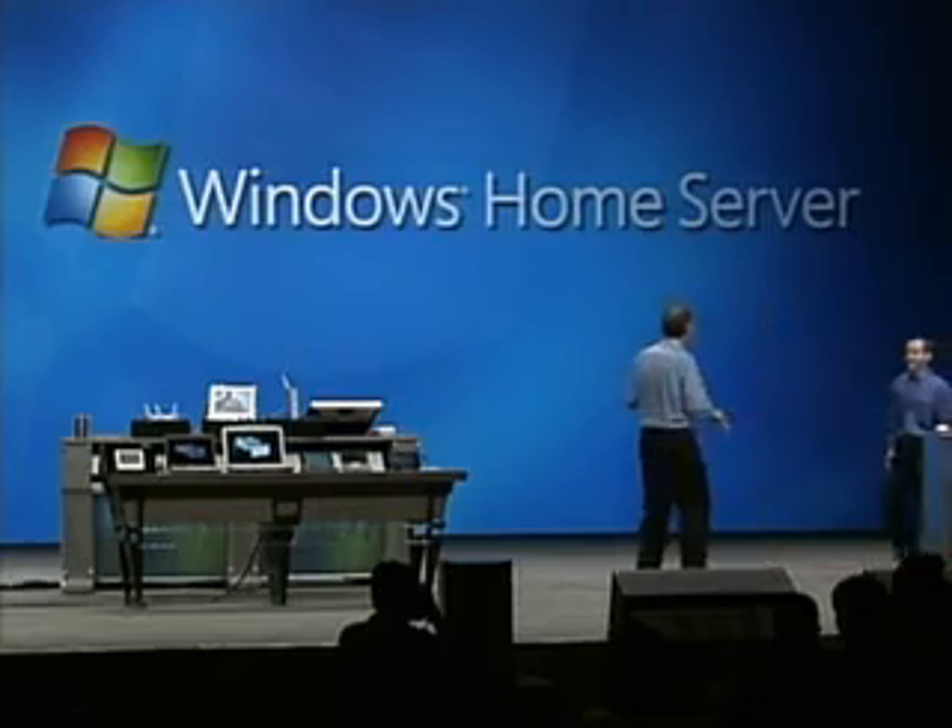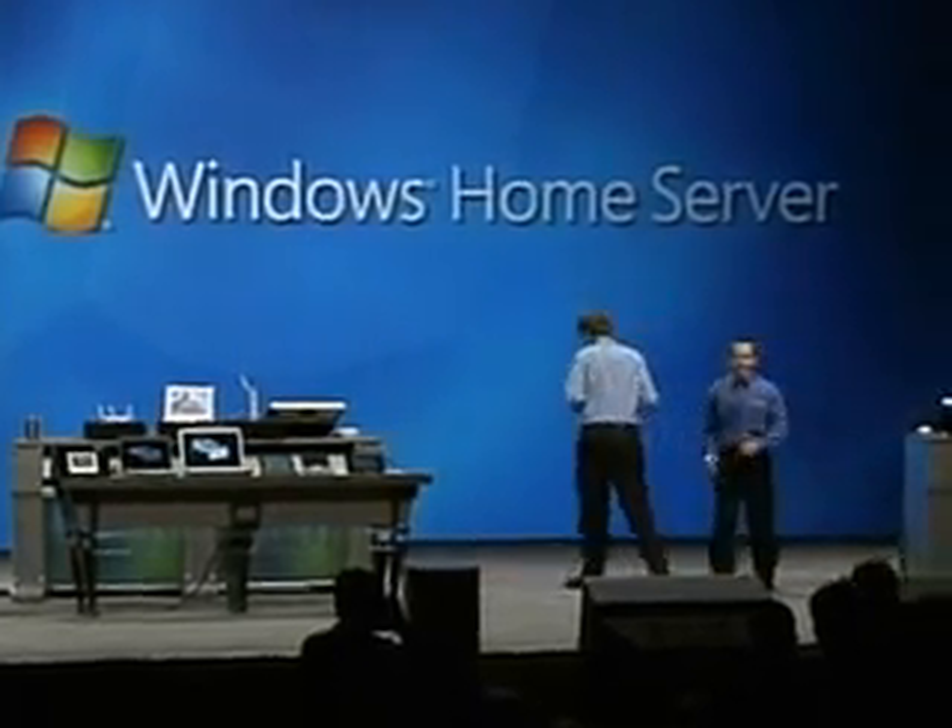To give you a quick look at how this has come together, let me ask Steven Leonard, Senior Product Manager of Home Server, to come up and give us a look. Thanks, Bill.